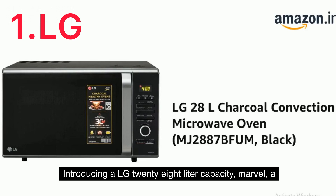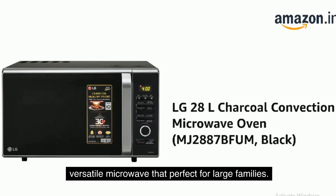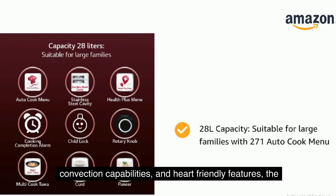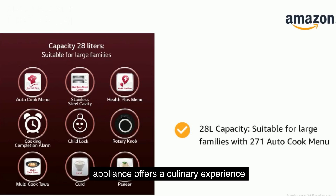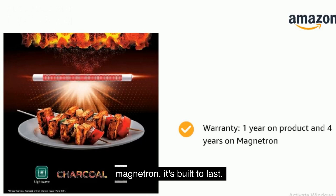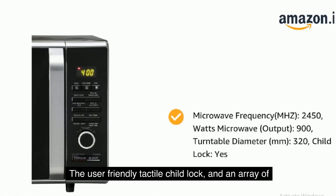Introducing the LG 28-liter capacity marvel, a versatile microwave that's perfect for large families. With 271 auto-cook menu options, convection capabilities, and heart-friendly features, the appliance offers a culinary experience that goes beyond the ordinary. With a 1-year product warranty and 4 years on the magnetron, it's built to last. The user-friendly tack dials, child lock, and an array of cooking extras make it a kitchen essential.